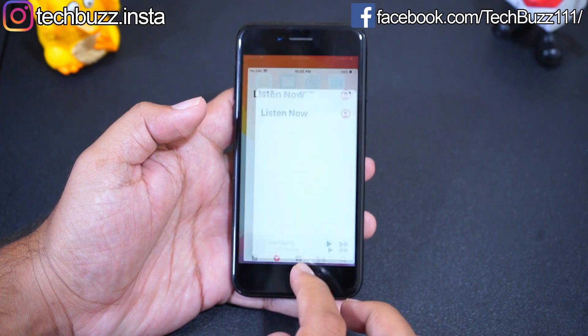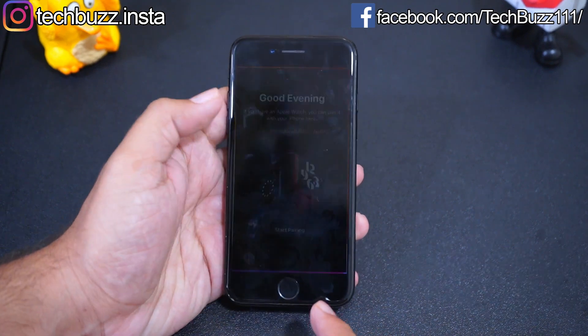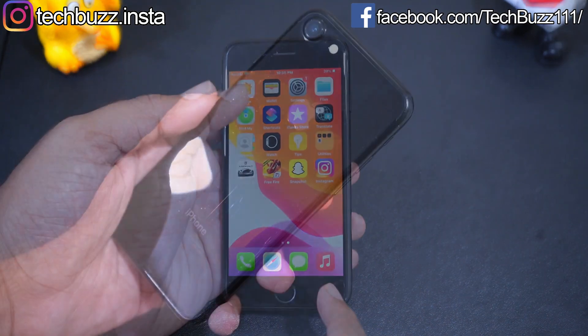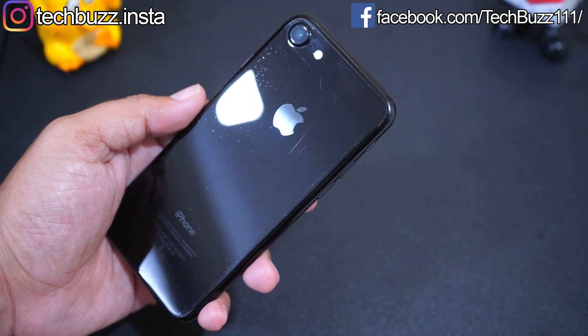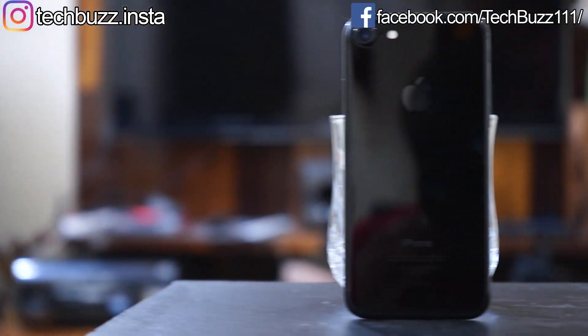I have used the iPhone 7 as a primary device for two years in the past and started using it again this year as a secondary device. One thing I like about this phone is that it can handle any task easily — there is no lag or slowdown, although it has received four major updates from iOS 10 to iOS 14.